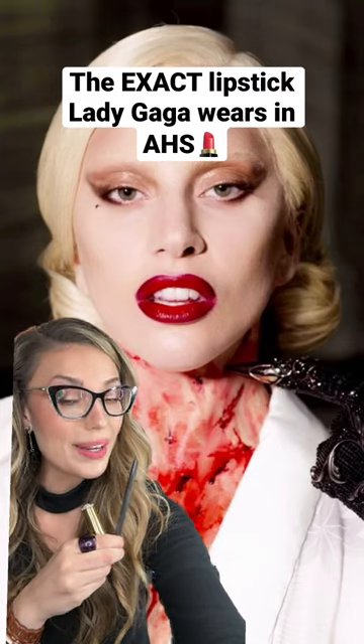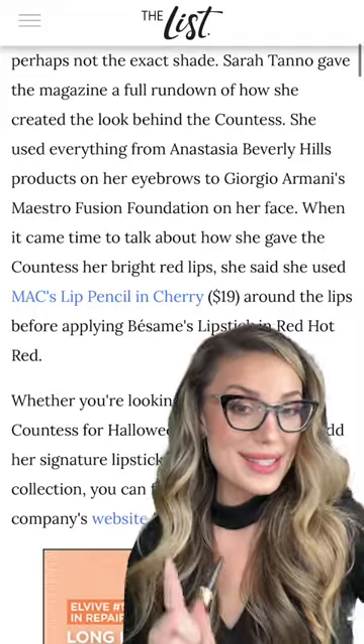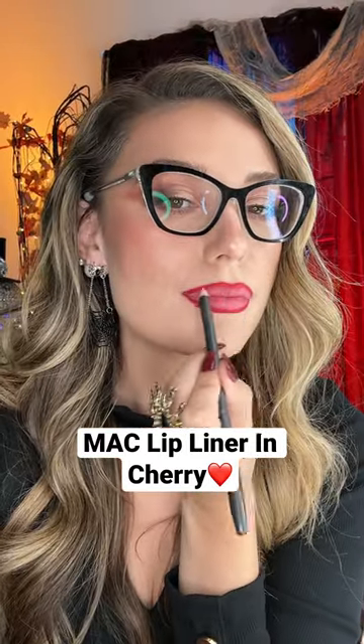The exact lip combo Lady Gaga is wearing in American Horror Story — you might know her character as the Countess from Hotel. Lady Gaga is literally the perfect vampire. Makeup artist Sarah Tano shared exactly what she's wearing on her lips with InStyle magazine. She wears MAC lip pencil in Cherry and Besame's Red Hot Red lipstick.